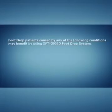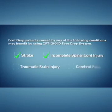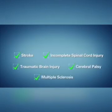Foot drop patients caused by any of the following conditions may benefit by using the XFT-2001D foot drop system: incomplete spinal cord injury, traumatic brain injury, cerebral palsy, and multiple sclerosis.